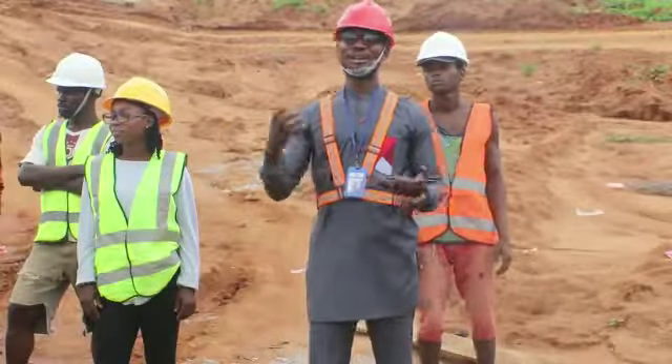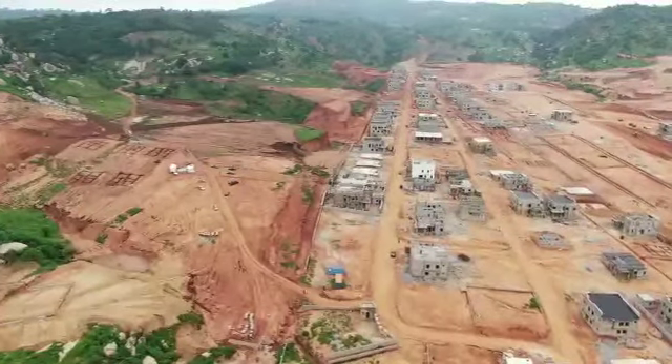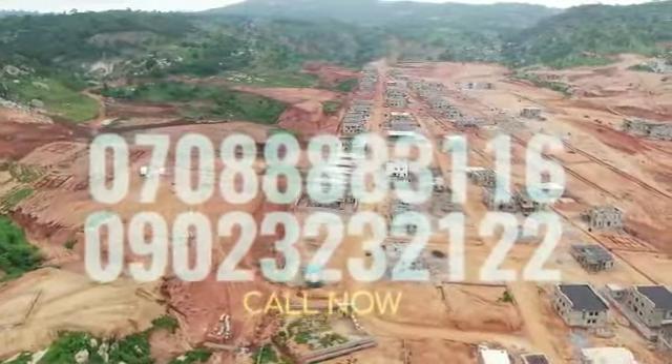The good thing about the Katampe Extension neighborhood is that all the basic amenities of life are available. Therefore, you are not just buying the land from us — you are buying the lifestyle. If this meets your interests, please call me now.